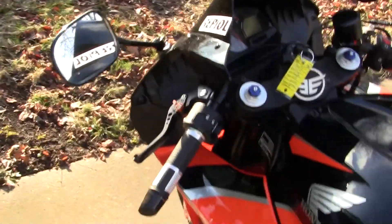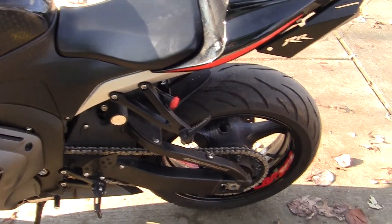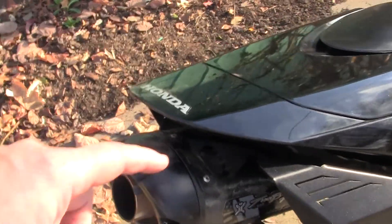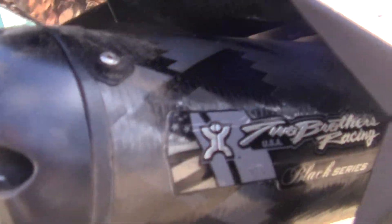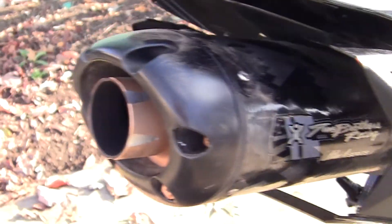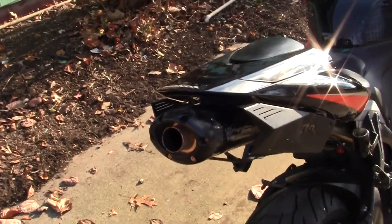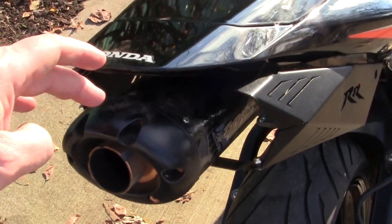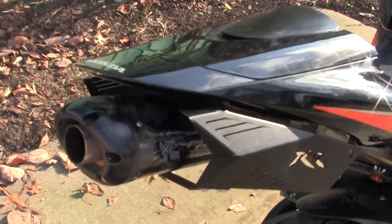I was a little upset that the bike wasn't all stock, because I know the stock parts are really expensive. This is a 2010 color scheme. What the previous owner did was take off the back stock exhaust and put on something called a Two Brothers Racing Black Series pipe. I don't believe in aftermarket parts at all, but what I couldn't believe was the price — this aftermarket exhaust cost $1,075. I was just blown away.